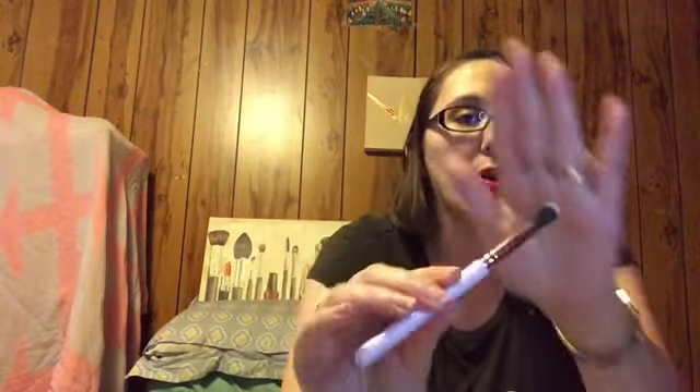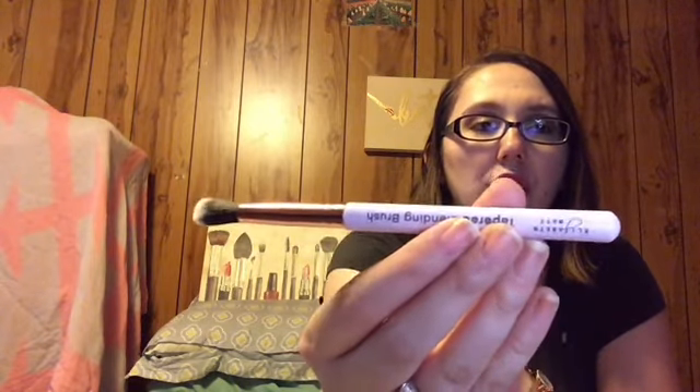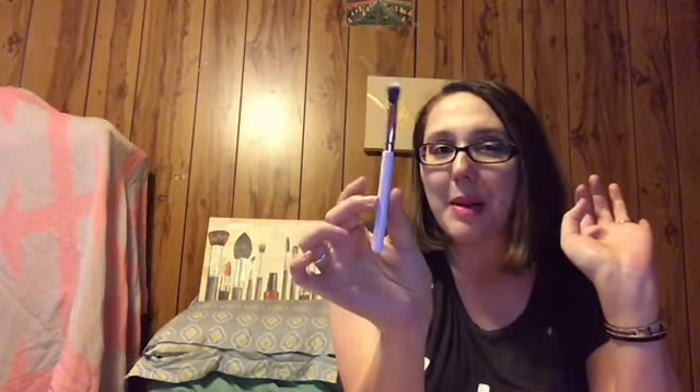Another thing I love getting from Ipsy are brushes. This is from Elizabeth Mott — it's a tapered blending brush and it feels super soft. It looks amazing and has a really cute handle. I've never tried any Elizabeth Mott brushes, but I have tried one of her highlighters that somebody got in Ipsy and didn't want, and I love it — it's so good. I'm super excited about this brush. I always love getting brushes and sheet masks from Ipsy.